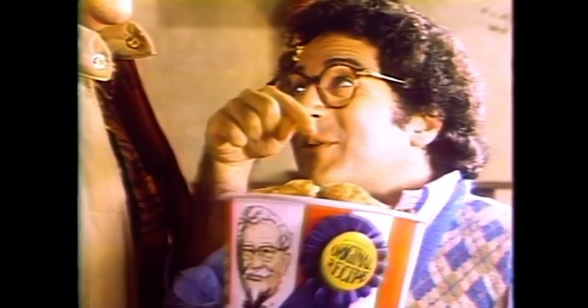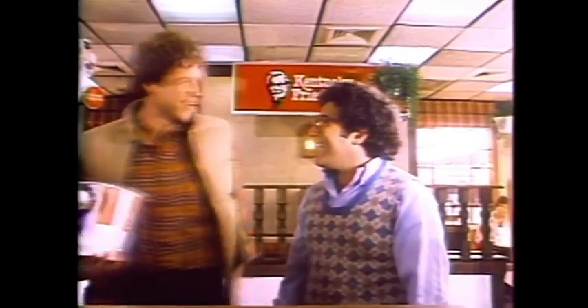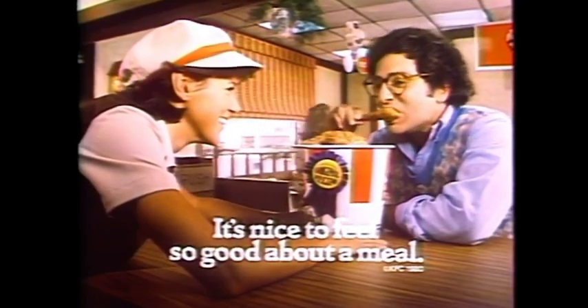Now, what do you ask for? My original recipe chicken. So good about Kentucky Fried Chicken.